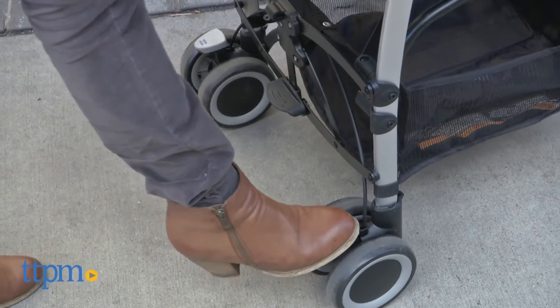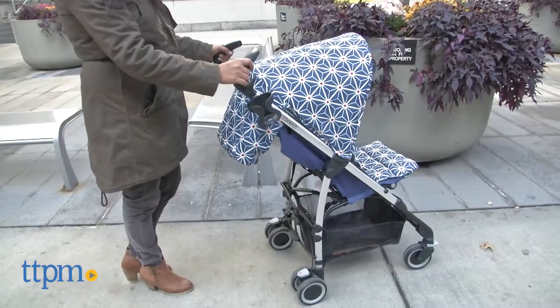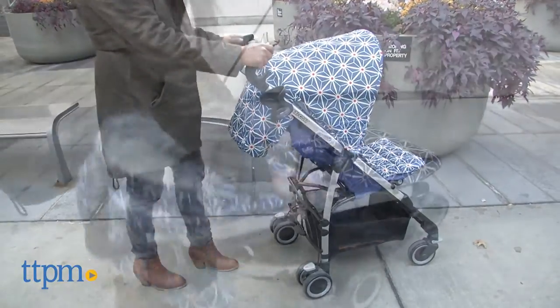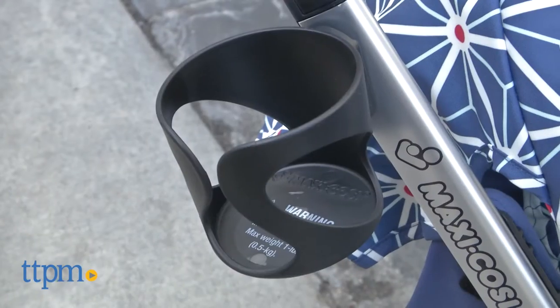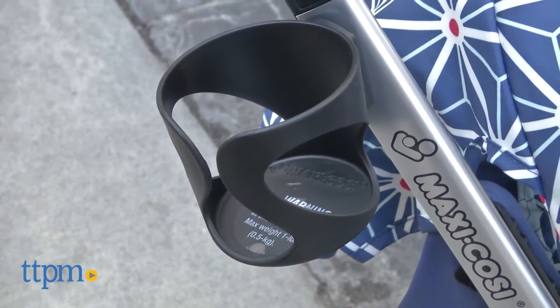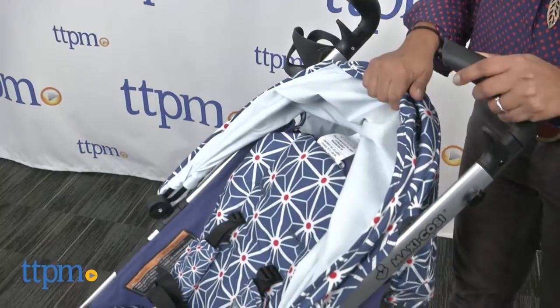Brake and release foot pedals are helpful and will not scuff your fab shoes. Overall, the fold is easy, allowing the stroller to stand while folded. A cup holder is also included.